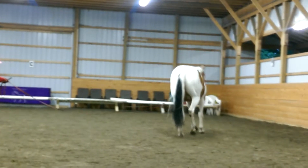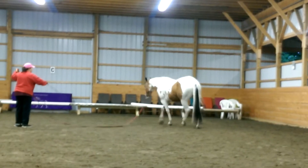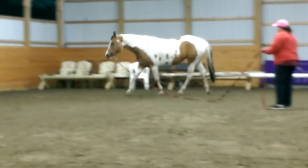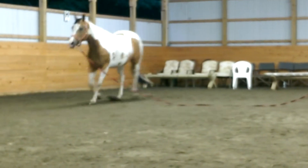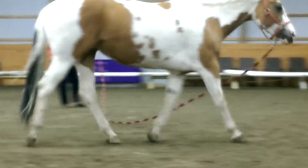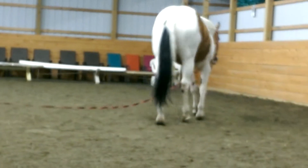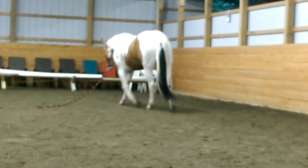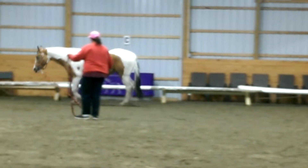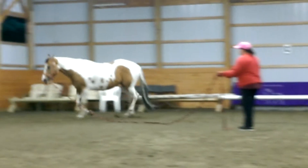Is this her good side? Yep. No, this is her good side. She looks relaxed. She's got a job I want. Doesn't look like she hasn't scratched. She's pretty normal.